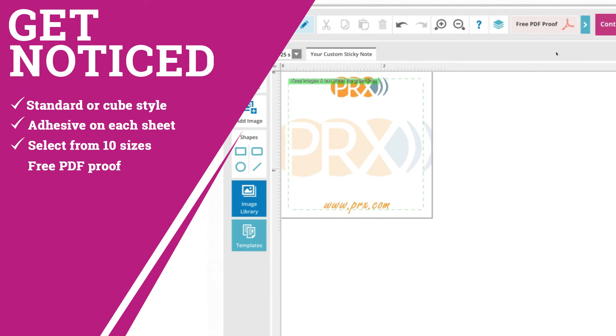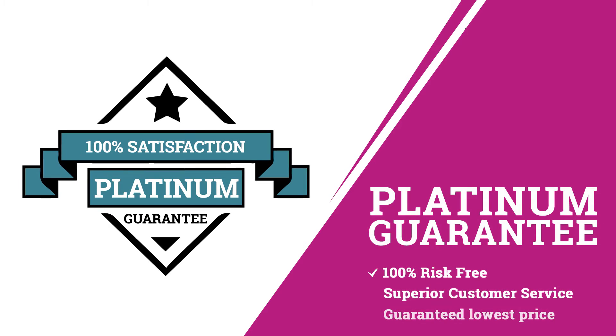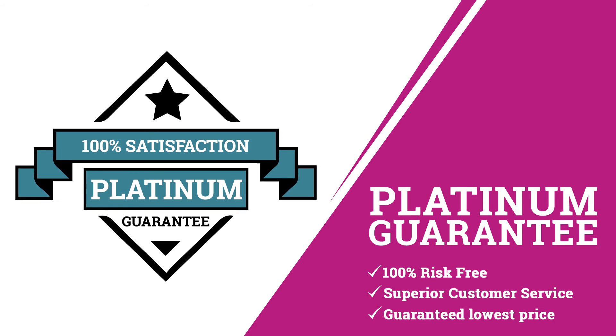Shop with confidence with a free PDF proof to review your product before placing your order. And with our platinum guarantee, any product you buy from us will meet your expectations or we will refund your money — no questions asked.